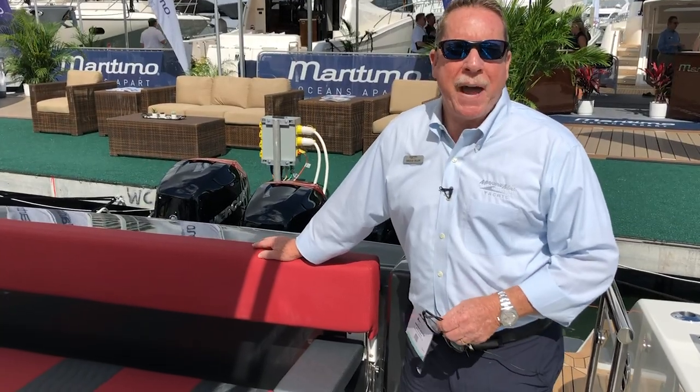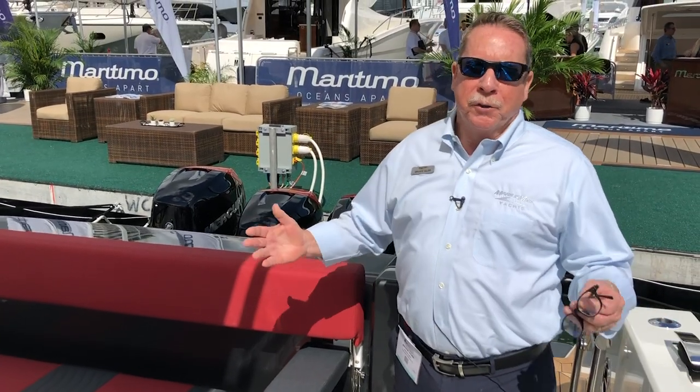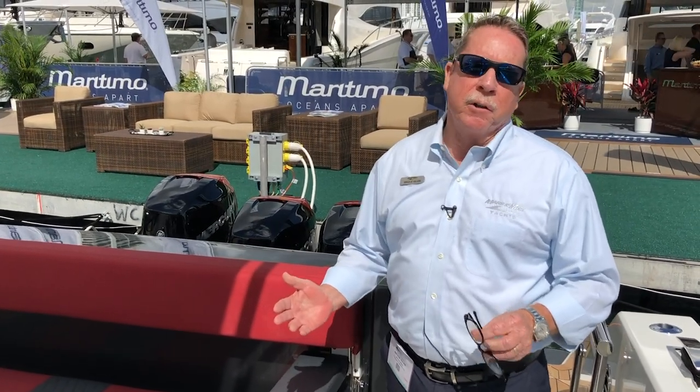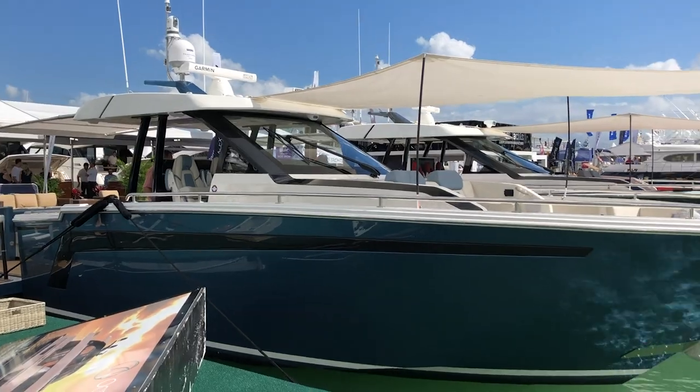Hi, I'm Bruce Seiler with MarineMax Yachts, and welcome to the Miami Yacht Show. Today we're standing here with Ocean Alexander and their latest and greatest model, the 45 Divergence.